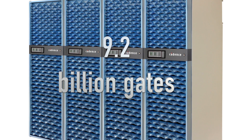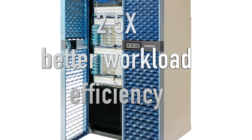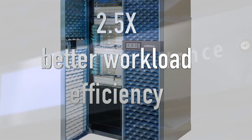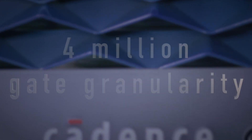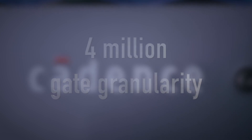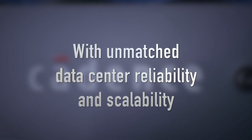It scales up to 9.2 billion gates and has, on average, 2.5 times better workload efficiency than the competition. It can execute 2,304 parallel jobs with granularity as fine as 4 million gates, with unmatched data center reliability and scalability.